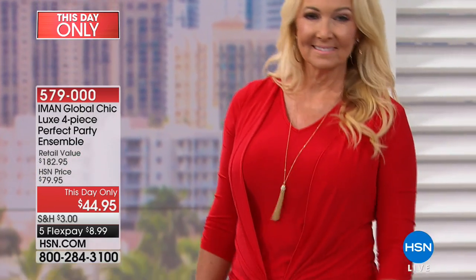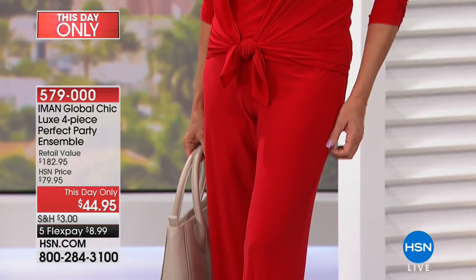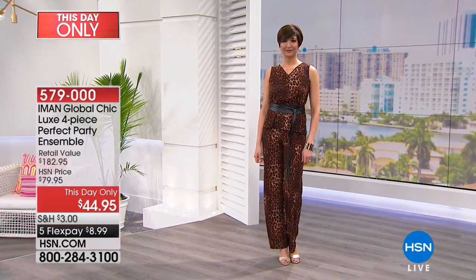The short inseam is 30 inches, average is 32 inches, and long is 34 inches. I love that Regina took the cardigan and did a little front tie — made it a little more relaxed. You can have fun and play with it.